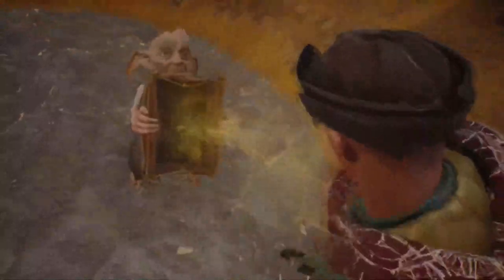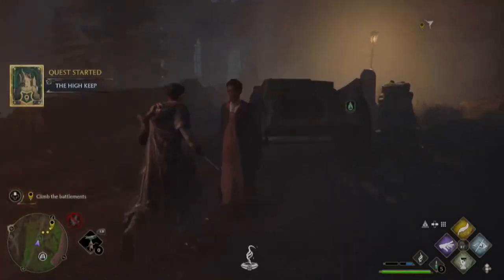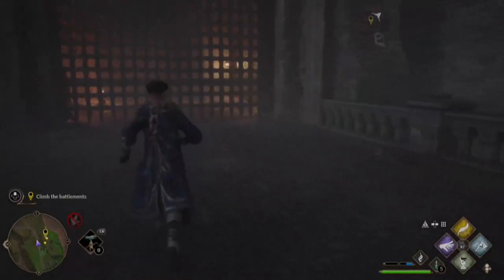Once you get invited to do the High Keep quest, you're going to have to follow the next objectives where you go to Foul Brighton Castle with Anya. You get trapped in this castle — she goes in one way and you have to go around the top. You have to work your way through the castle, fight your way through it, and manage to collect all the collectibles on the way as well.